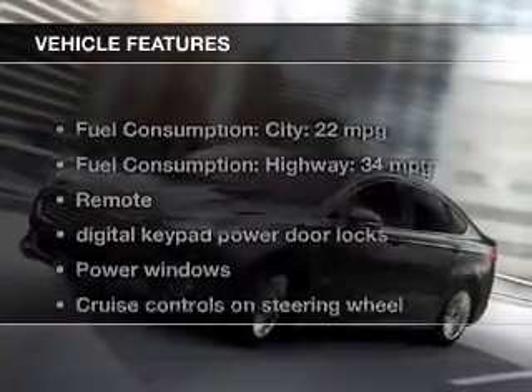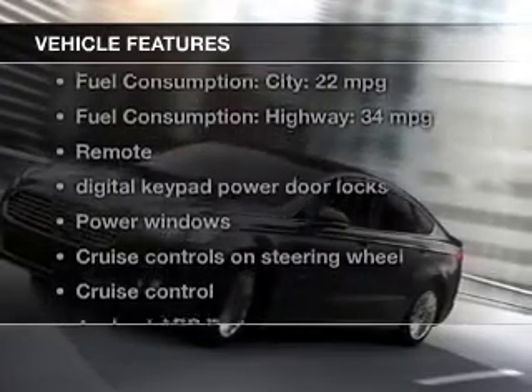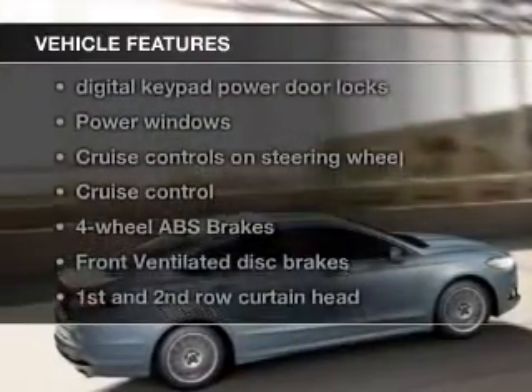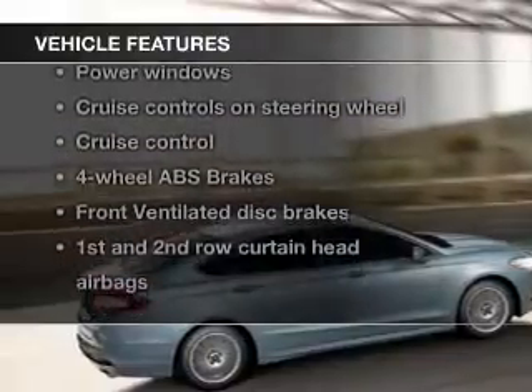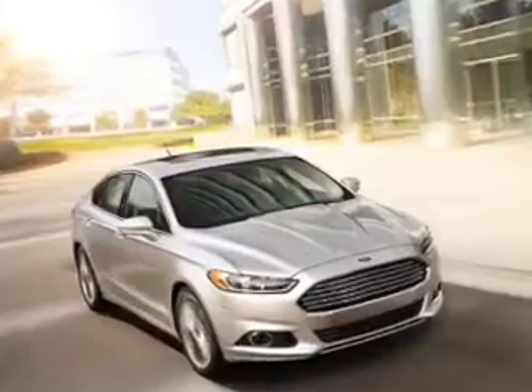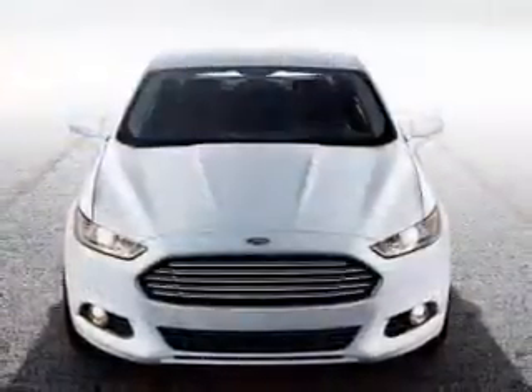The features include Bluetooth connectivity, Ford Sync voice activation, Sirius XM satellite radio, digital audio input, an auxiliary input, aluminum rims, tilt and telescopic steering wheel, an alarm system, cruise control, and a trip computer.